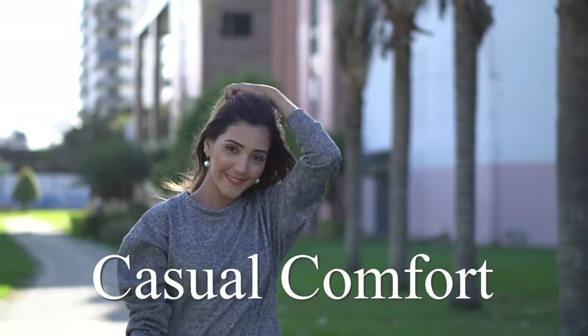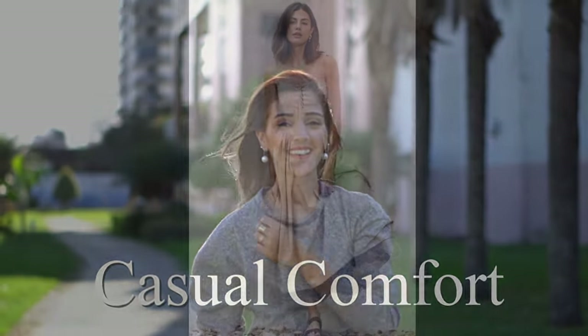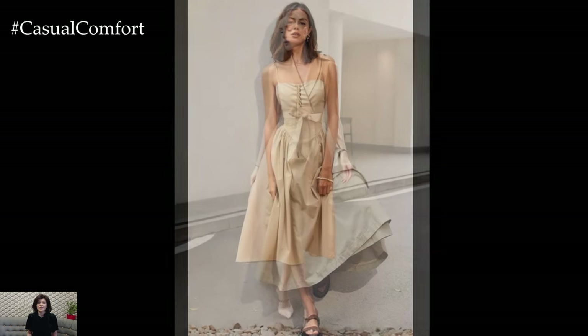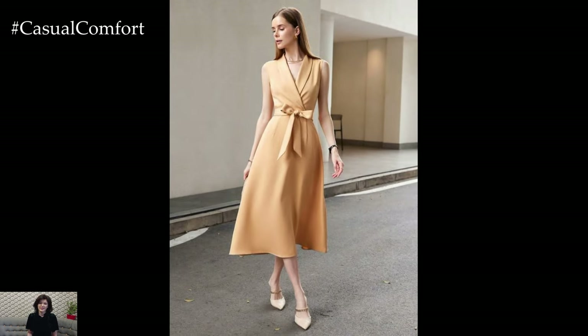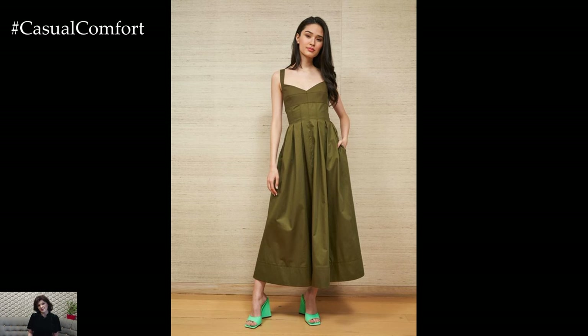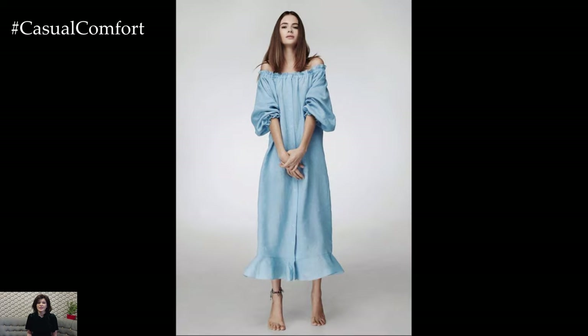Welcome to the Casual Comfort Channel where you will learn a lot of interesting and useful things for yourself. When the temperature rises, staying cool and stylish is key. Minimalist Summer Dresses offer the perfect solution, combining simplicity with elegance. These dresses are versatile, timeless, and easy to style, making them a staple for any summer wardrobe. Here's a comprehensive guide to the must-have minimalist summer dresses that will keep you looking chic all season long.